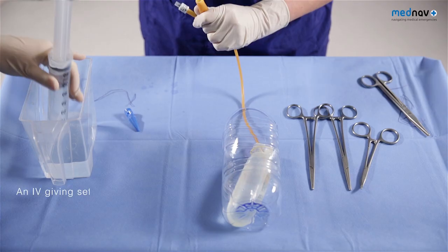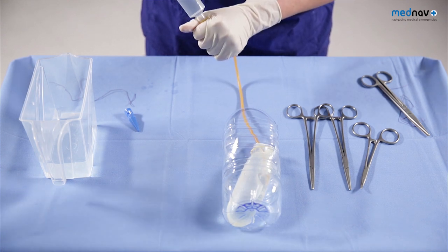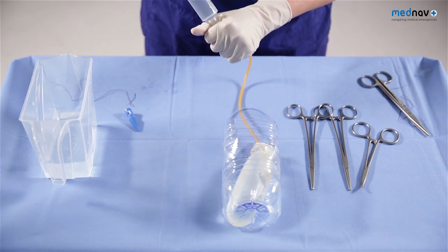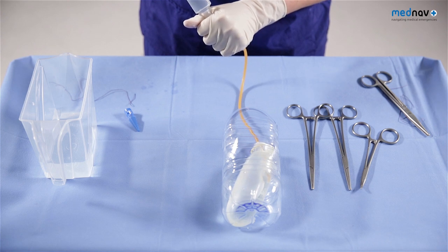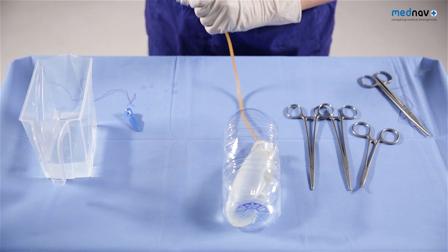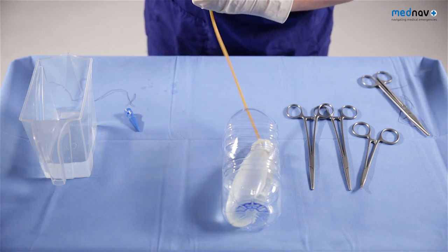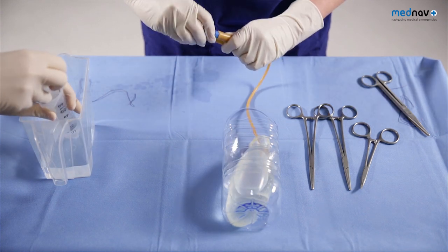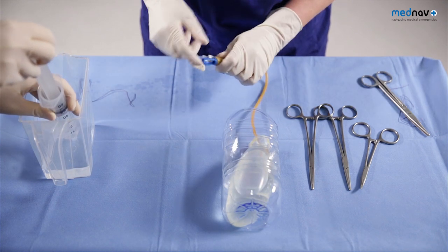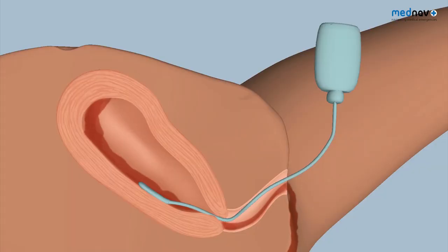As the condom fills with fluid, it will compress the uterine bleeding and the placental bed in a similar fashion to the available uterine balloon tamponades. The available balloon tamponades take between 200 and 500 mils of water, but the condom will take much more. There will be some leaking of fluid, and you will then need to spigot the catheter using a spigot or even a clamp. To keep the condom catheter in place, you will need a vaginal pack, and these can stay in situ for between six and 24 hours.